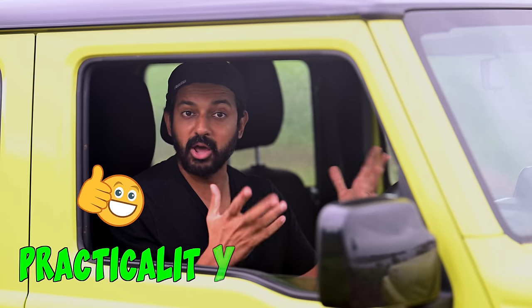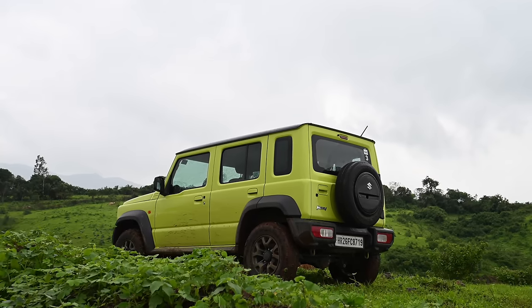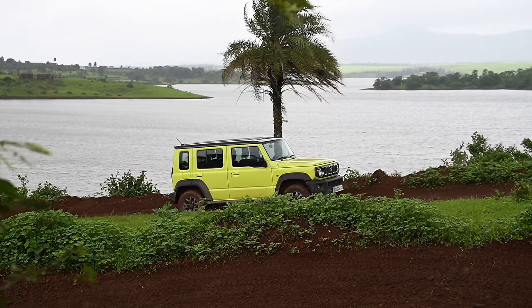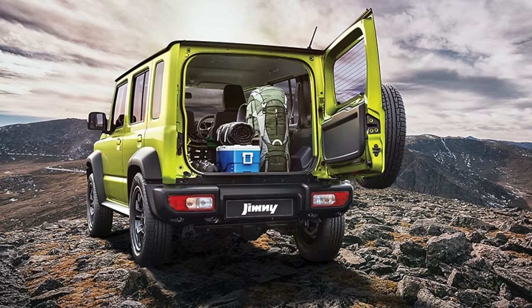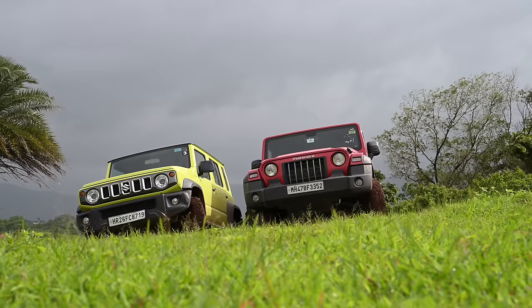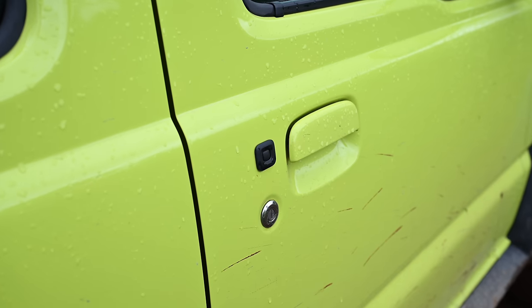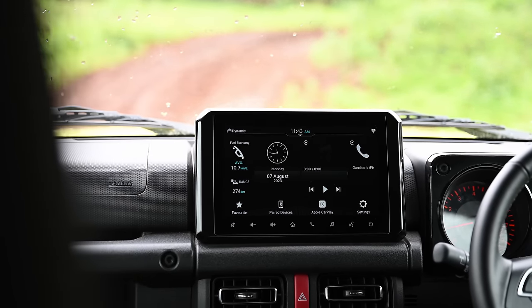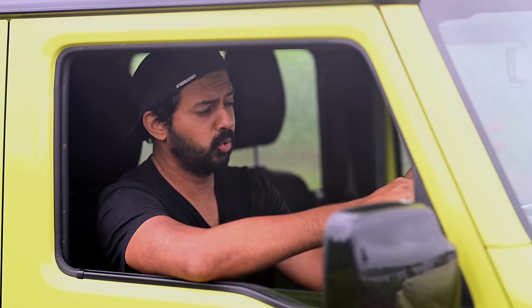Pro number two — practicality. Maruti Suzuki delayed the launch of the Jimny in India because they did not want to give us the three-door model. We get the five-door model with an extended wheelbase of 340mm, with rear doors that make it easy to get in and out. This car is decently comfortable for four adults with a usable boot. It also has a lot more features than its immediate rival — headlight washers, keyless entry, push-button start, six airbags, reverse parking camera, and climate control. The screen is bigger too, and reliability is a Suzuki trademark, unlike its immediate rival whose screen has a mind of its own.